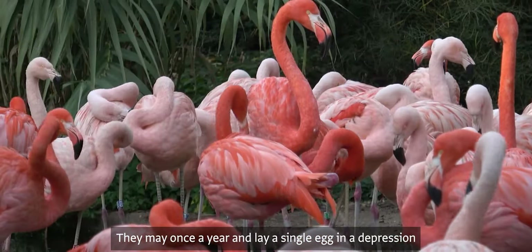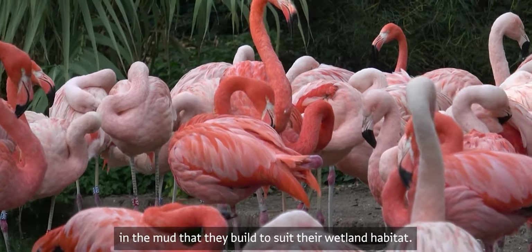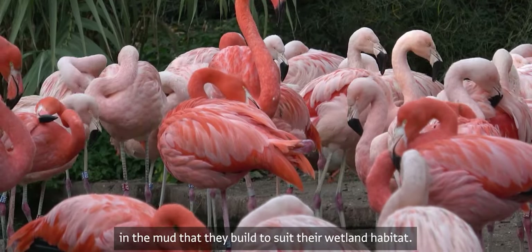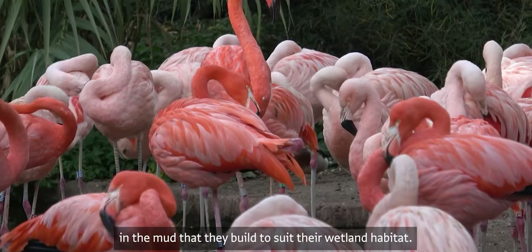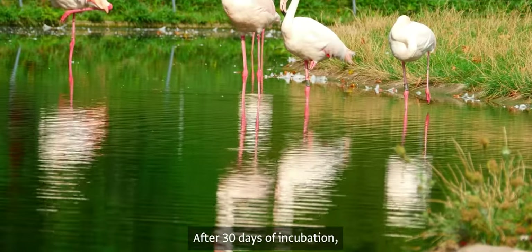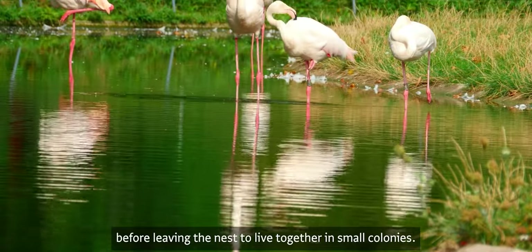Flamingos mate once a year and lay a single egg in a depression in the mud that they build to suit their wetland habitat. After 30 days of incubation, the eggs hatch and the fledglings are cared for for five days before leaving the nest.